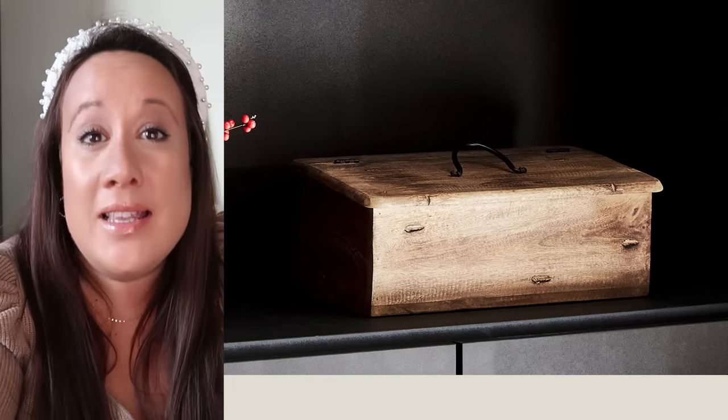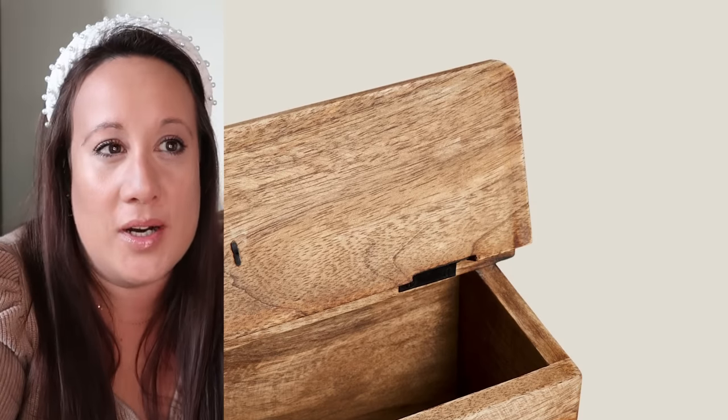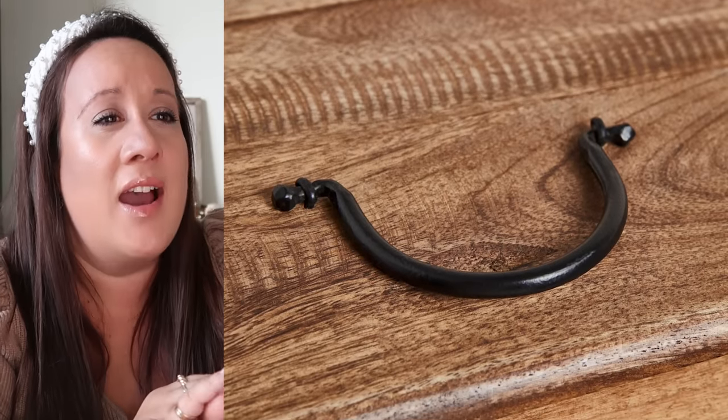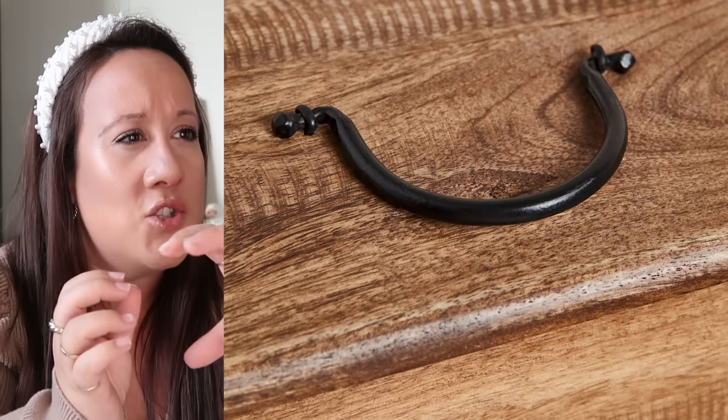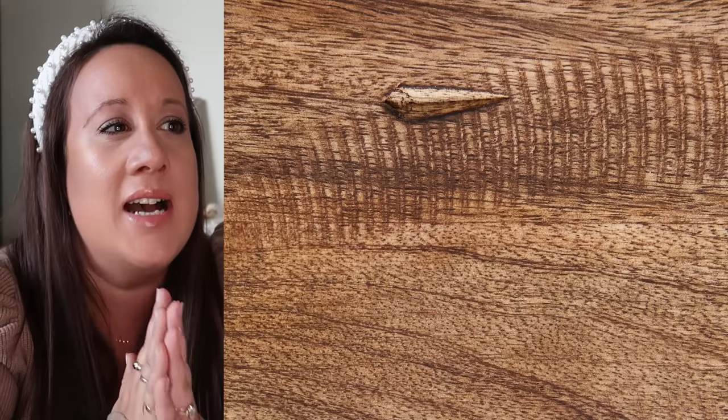The first store we're starting with is Zara Home. I love their website and how their home section is curated — I find it very inspiring. The first item that caught my attention is this gorgeous wooden box with a very nice natural finish. I can see it used as a creative tool container or just as a beautiful piece of decor. I'm obsessed with the texture and finish. It gives me 19th century vibes with a modern twist, and I love the little black iron handle and hinges that allow the top to open and close.